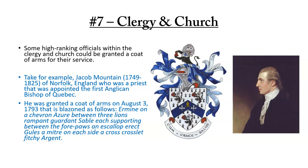The seventh category was the clergy and church. Some high-ranking officials within the clergy could be granted a coat of arms for their service. For example, Jacob Mountain, born in 1749 in Norfolk, England, was a priest appointed as the first Anglican Bishop of Quebec. He was granted a coat of arms on August 3rd, 1793, blazoned ermine on a chevron between three lions rampant guardant sable, each supporting between the forepaws an escalope erect gules, a miter, on each side a cross-crosslet fitchy Argent.